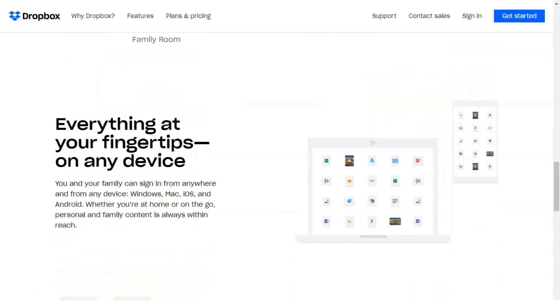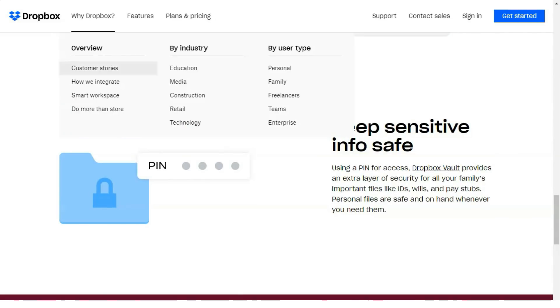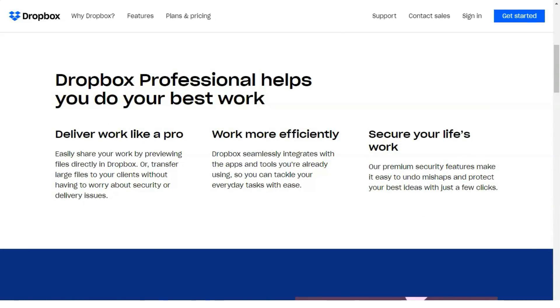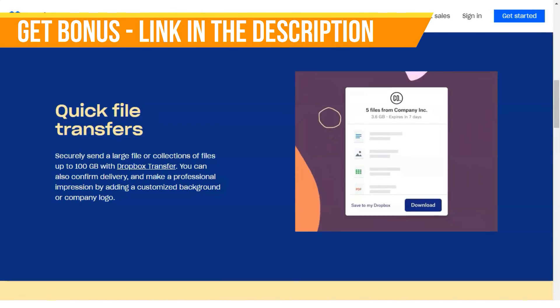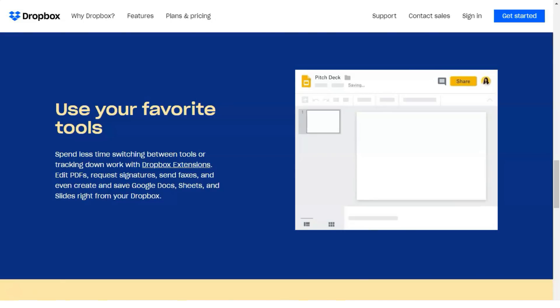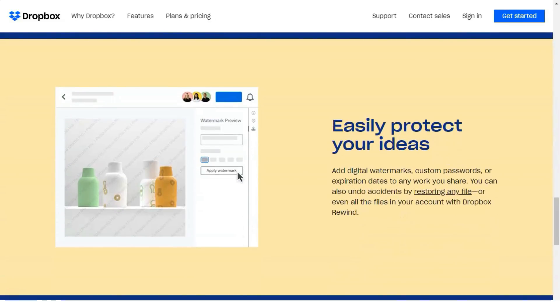Dropbox lets you select folders you don't want synced locally, but the file names won't be visible in your desktop Dropbox folder. For backup, Dropbox can back up a few folders that don't live inside its master folder — Documents, Desktop, and Downloads — though this feature is currently in beta. Note that if you're already using another service to back up these folders, the Dropbox setup will fail. Once set up, any files stored in those folders will be available on the web and in mobile apps.